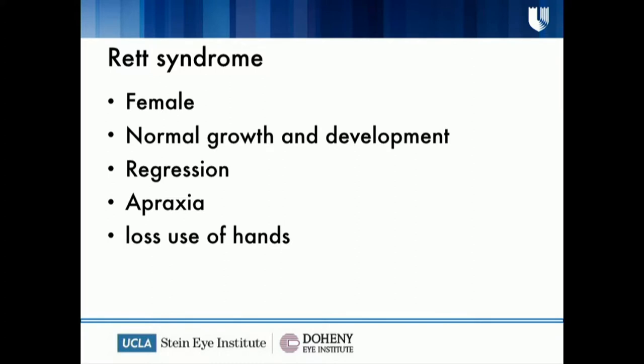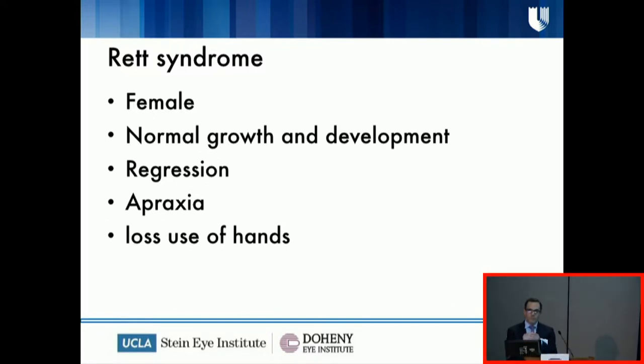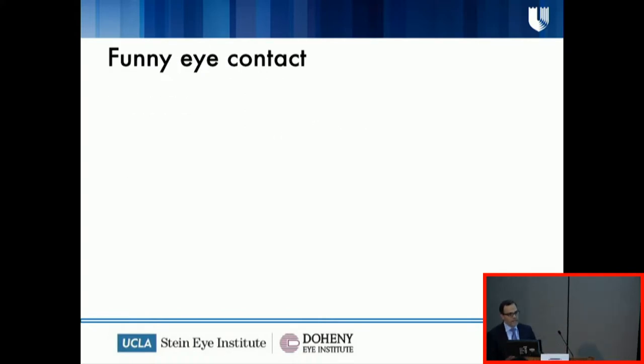This kid actually had a condition called Rett syndrome. This is the first time this mother created a group here in the United States to make people aware of this condition. This kid was completely normal up to about age two, and then basically started regressing, going back and back — and all she did was play with her hands.